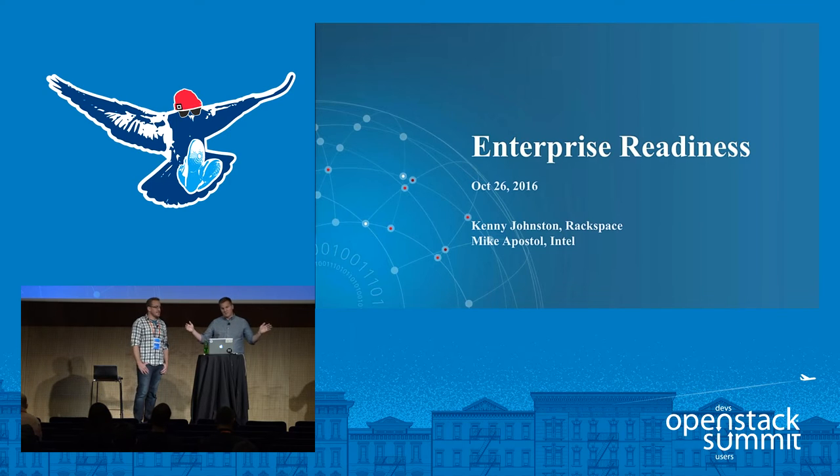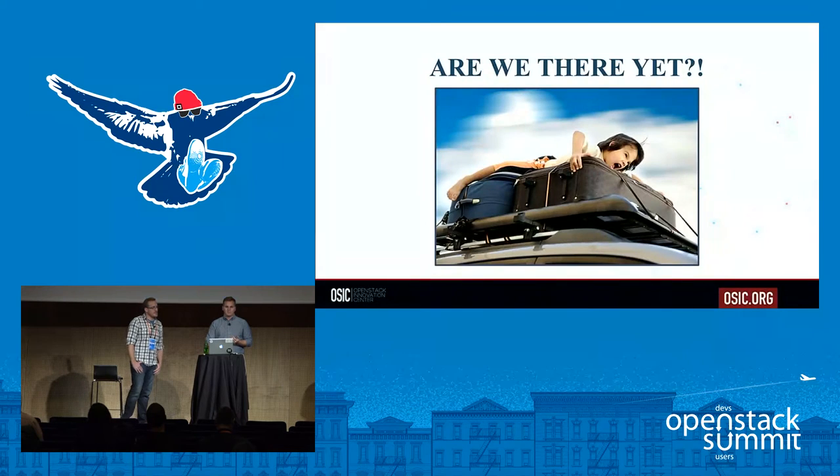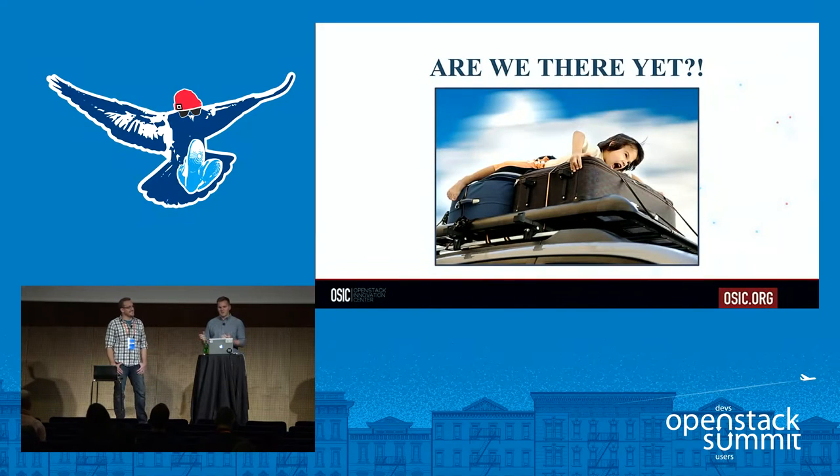We've been on a long journey with OpenStack. I know it's only been five years, but it's felt like a long journey. There's been a lot of perennial frustrations that we've been hearing from people who are adopting OpenStack. We're thinking about this in terms of sitting in the car with the kids yelling and screaming — are we there yet?